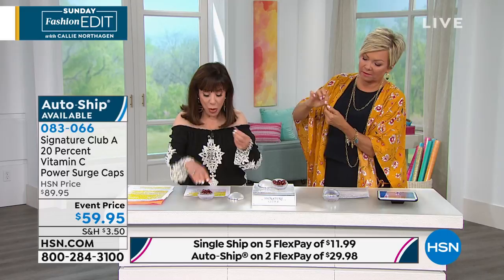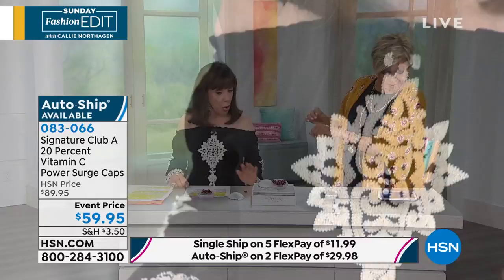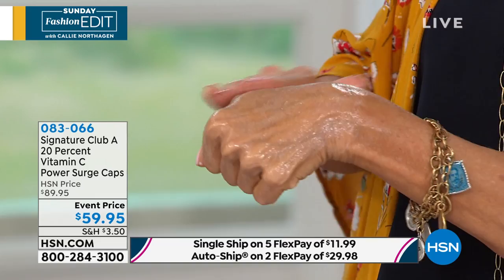Each one of these is a little jar of serum. Here's how much you get. I've been the longest-running and one of the most successful cosmetic lines here at this station — 42 years, hands down. And what we are telling you is this product is the newest innovation in skin care.